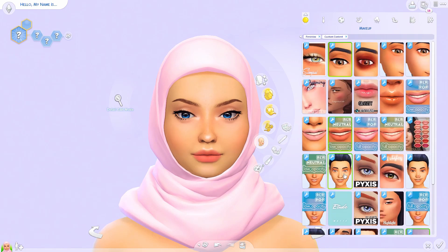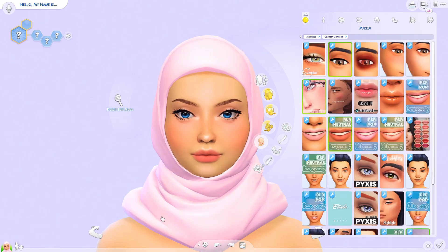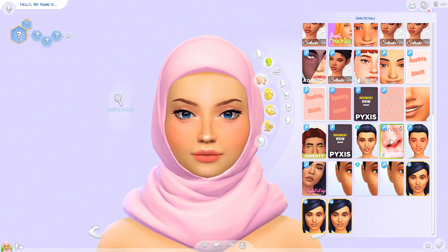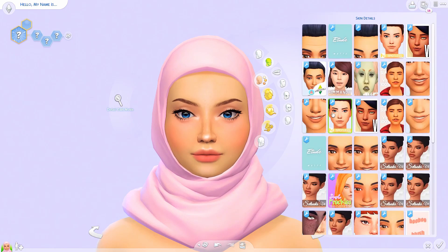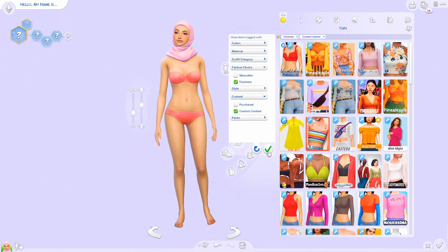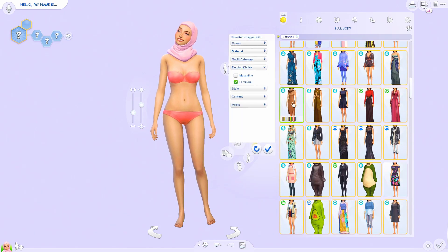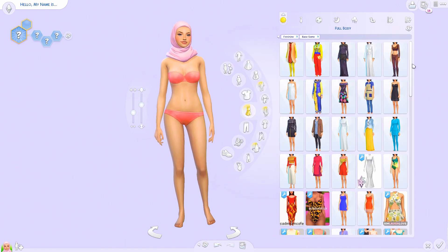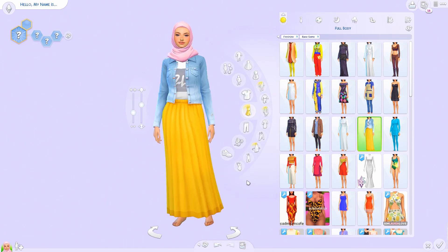I was kind of scared to do this video because I don't want to offend anybody or act like I know what I'm talking about when I don't. After looking into it, she does have long trousers which basically cover her foot as well, and I gave her closed-toe shoes because I'm just trying to go with what people of this religion follow every day. I didn't want to break any of their rules.